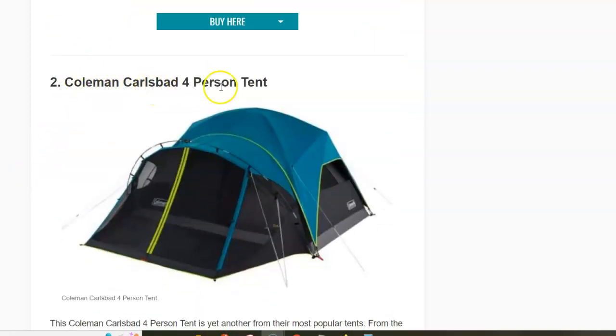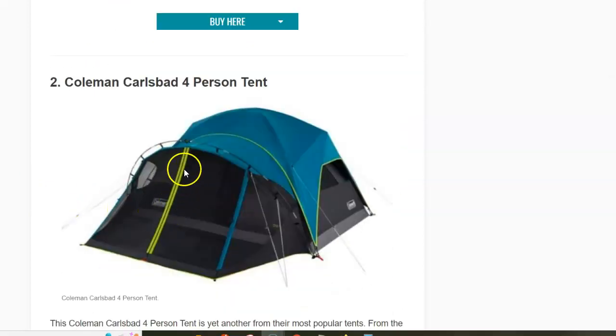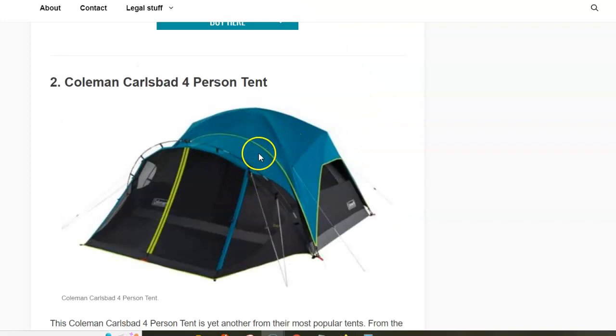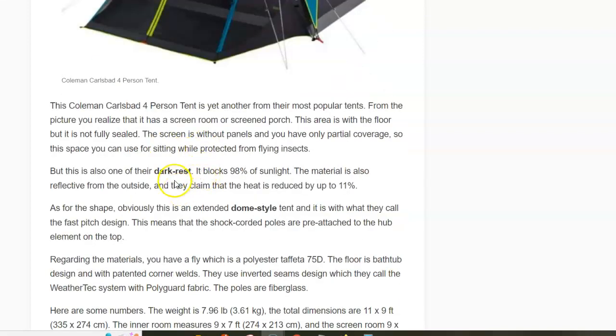Next in the list is the Coleman Carlsbad Four-Person Tent. Here you have a dome type, as compared to the cabin type presented previously. This tent has two rooms — a screen room on the front and a fully protected room on the back. The front room has a floor but it's not fully sealed and the walls are not fully protected from rain, so it's mainly an area for sitting where you are protected from insects. The tent is also described as dark rest or blackout — it blocks 98% of sunlight.